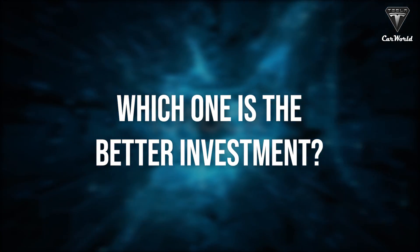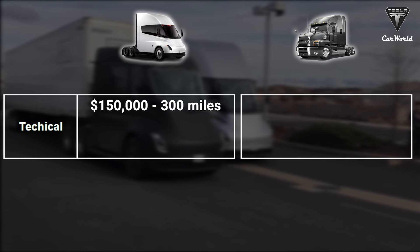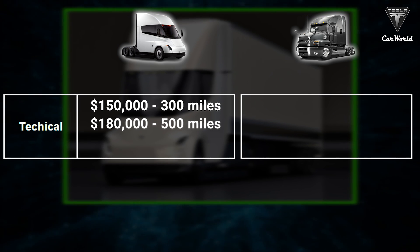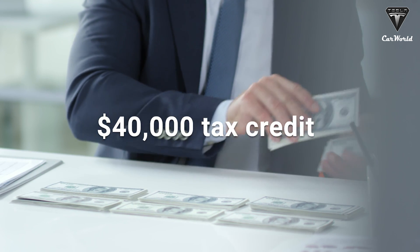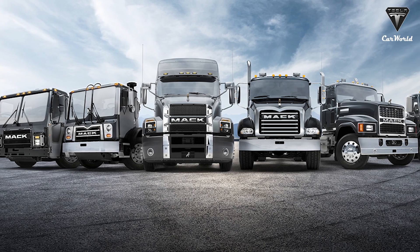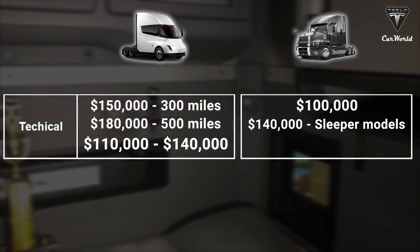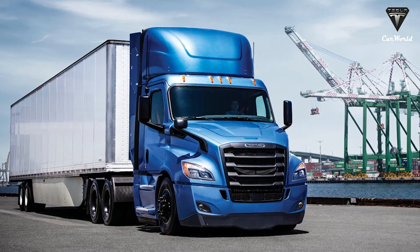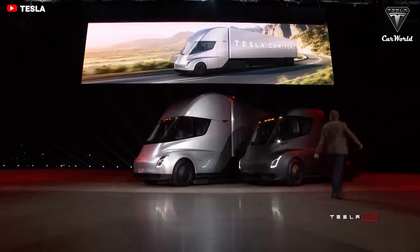Which one is a better investment? The Tesla Semi starts at $150,000 for the 300-mile range model, and $180,000 for the 500-mile range version. The recently passed Inflation Reduction Act includes a $40,000 tax credit for heavy electric vehicles, so the effective price ranges from about $110,000 to $140,000. The Mack Anthem day cab models start around $100,000 and sleeper models around $140,000. For comparison, a Freightliner Cascadia is priced between $130,000 and $160,000, so Tesla appears to be within a typical industry standard price range.